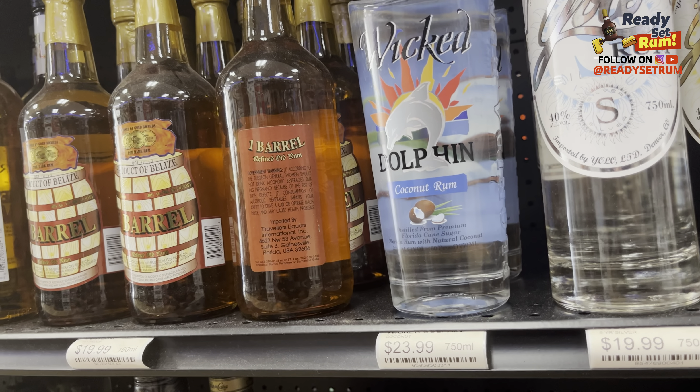One thing I haven't been able to find anywhere else in South Florida is the Angostura Number One — this is the second version, 16 years old, and from all accounts this is the best version of the Angostura Number One. I have the third version at home, so I'm definitely going to pick one of these up and taste them and compare them on the channel. Don't forget to like and subscribe and turn on your notifications.